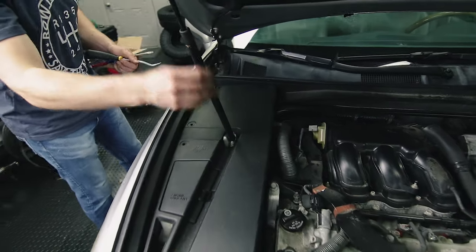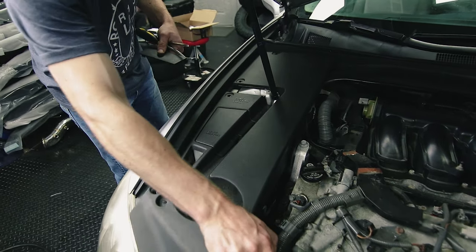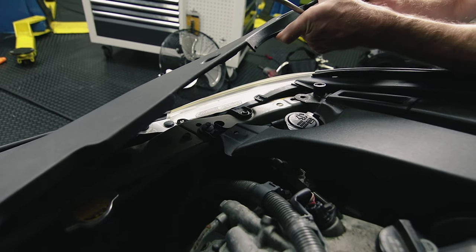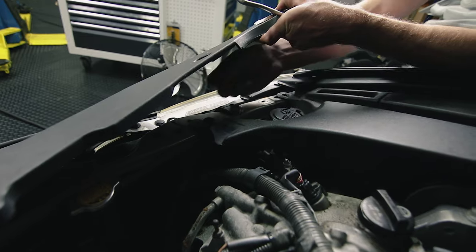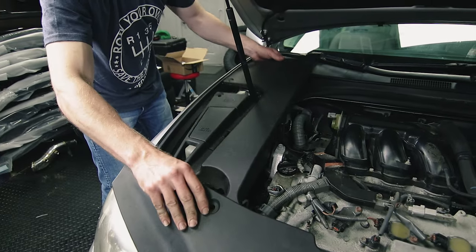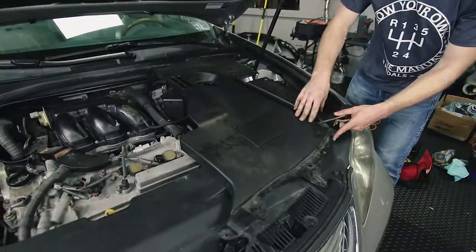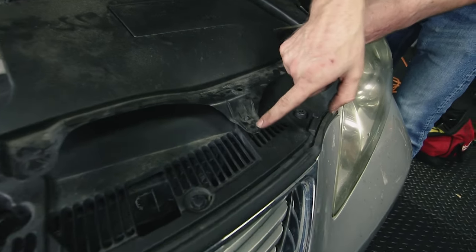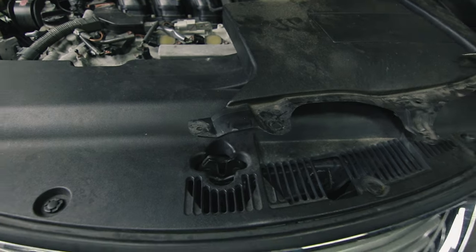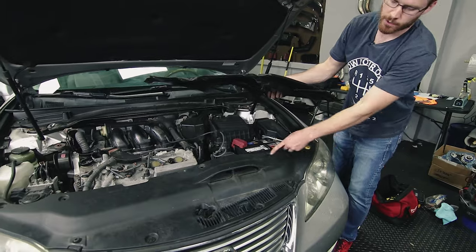Right next to the hood support, this panel will pop out. Underneath there is one additional clip to remove — it's a little different but same idea: pop up the middle and then remove it, and this panel will just lift out. Most likely there were clips down here at some point, but they are no longer on this retainer. You may have to remove two additional clips underneath the front shroud.